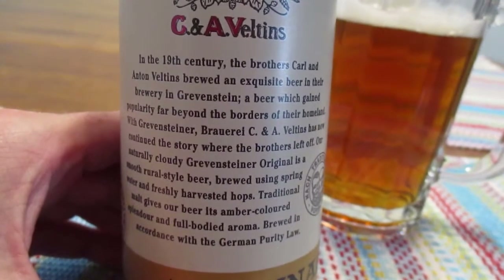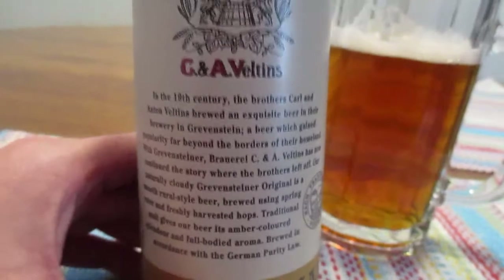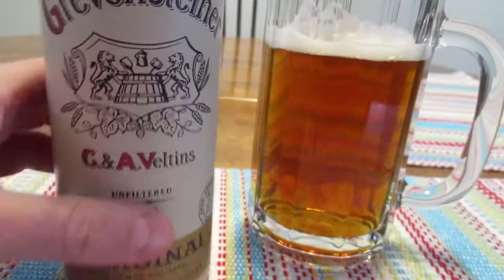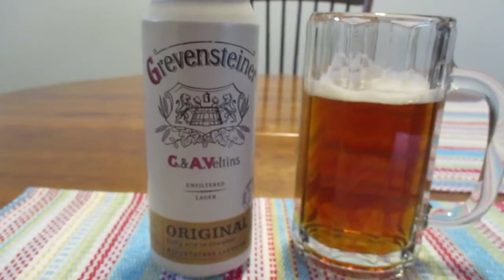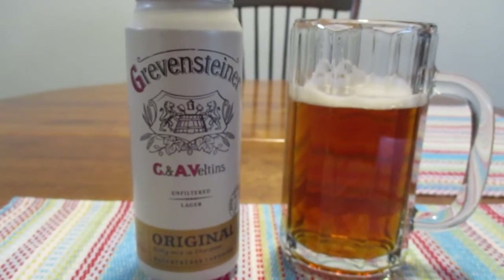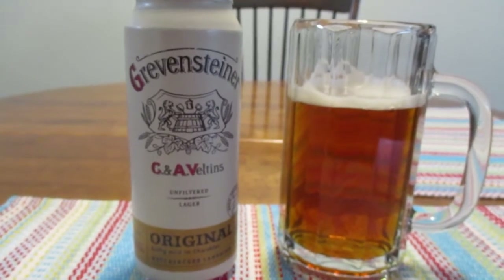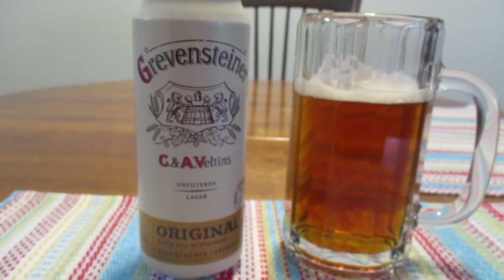If you want to read the whole story again to yourself, you can pause it right here and read away. So this was one of those beers that I just kind of bought on chance. I think it was a six pack of it and I just saw it — I've never seen this beer before — so I thought, well, hey, why not? Let's give it a try.